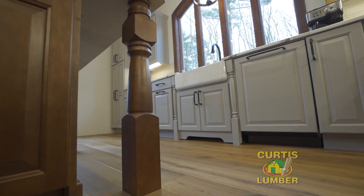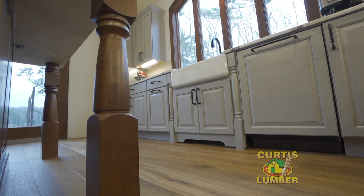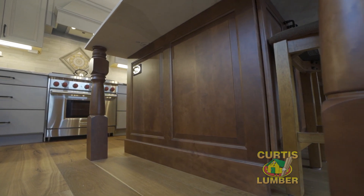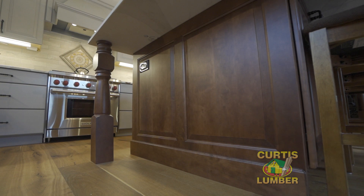One thing that I love about using Wellborn cabinetry is if I want to do a leg feature on the island, I can actually do the same leg detail over on the sink to really tie the two looks together. The wainscot panels on the side of the island really give a polished, high-end and finished look to the side of the island that would otherwise be pretty plain.